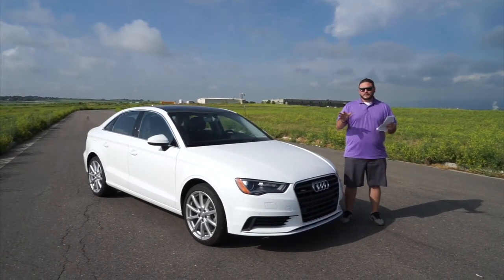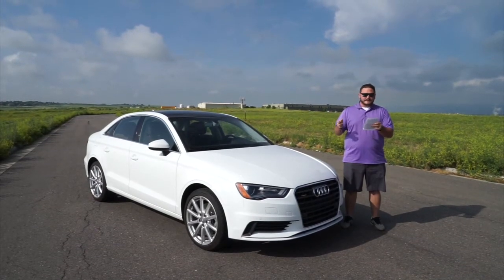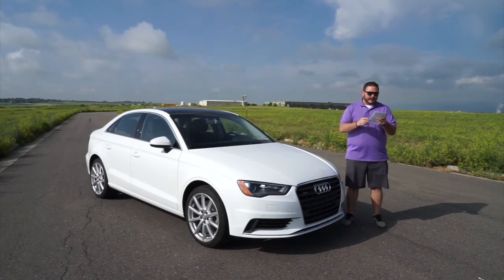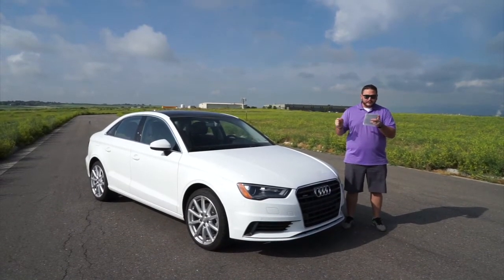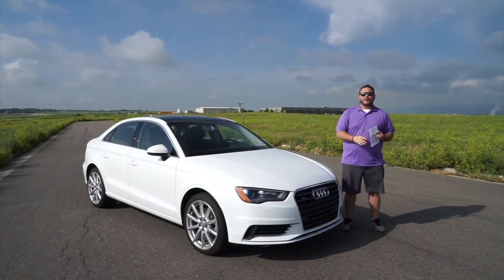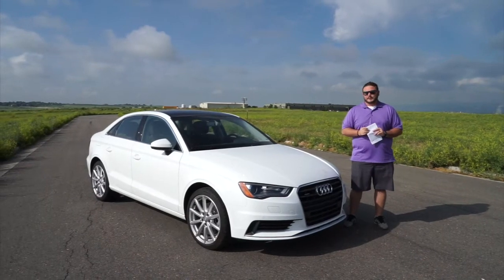I'm going to give you the official title on the window sticker: 2016 Audi A3 Sedan 2.0T Quattro S-Tronic. That's all fancy for saying it has the 2.0L TFSI engine with Quattro, Audi's all-wheel drive system, and a six-speed S-Tronic transmission.